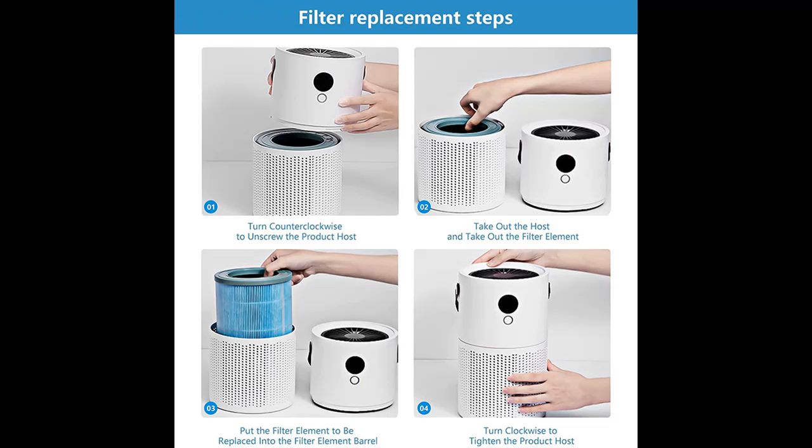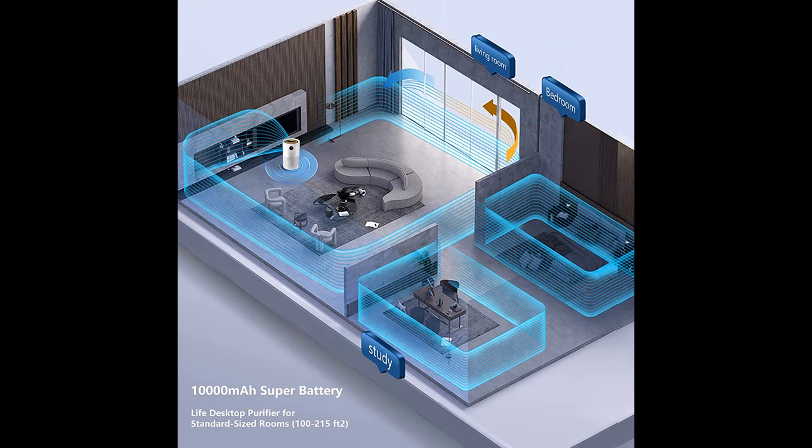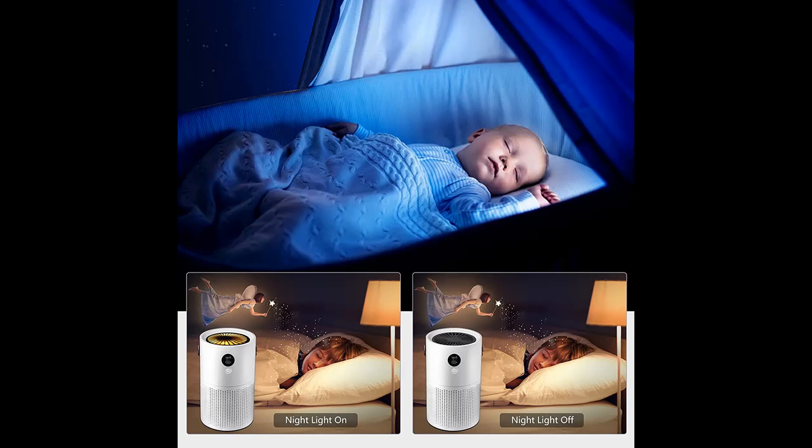The air purifier is presented with a handheld full-grain belt. You can simply twist the belt and take the air purifier to the place you want easily and conveniently. This HEPA filter air purifier can free you from the shackles of space and take it wherever you need it to be purified. Hurry up and add it to your shopping cart.